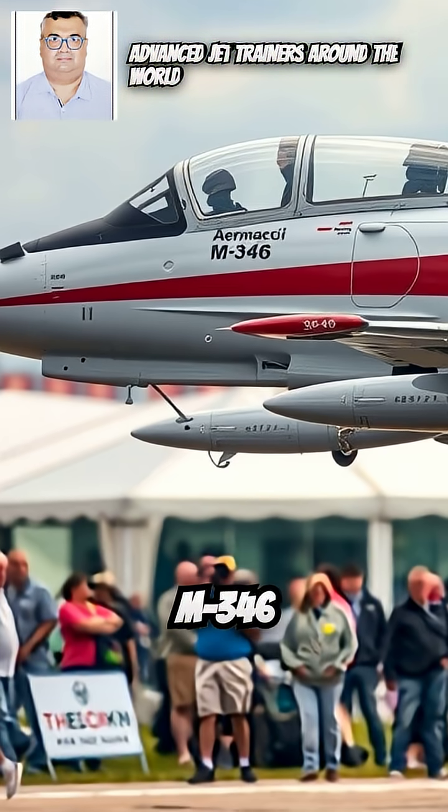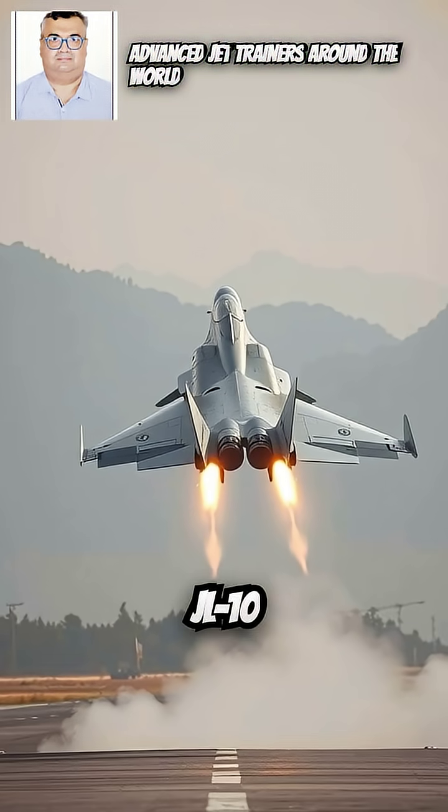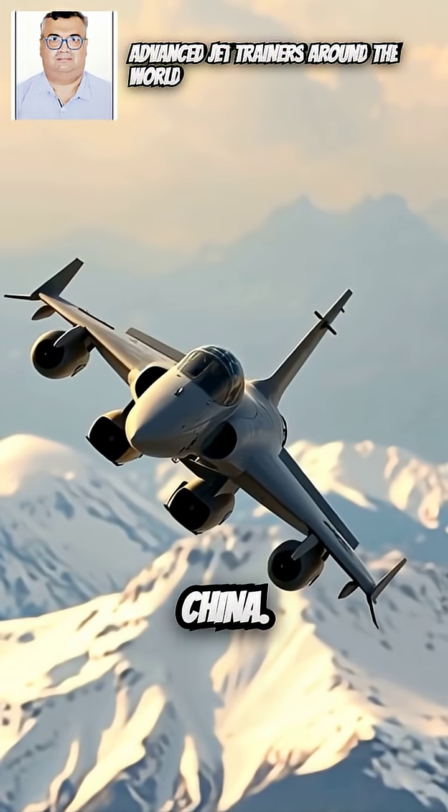4. Aermacchi M346 Master — Country: Italy. 5. Hongdu JL-10 (L-15) — Country: China.